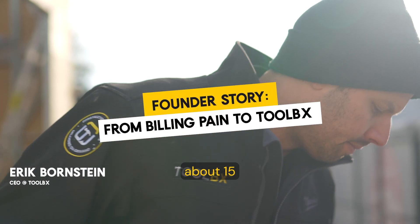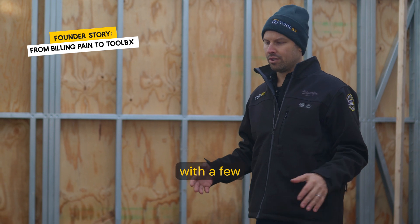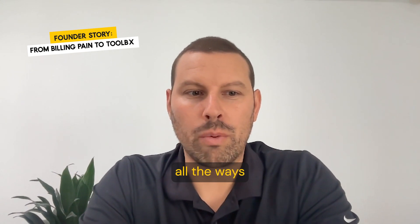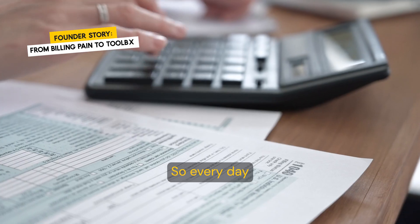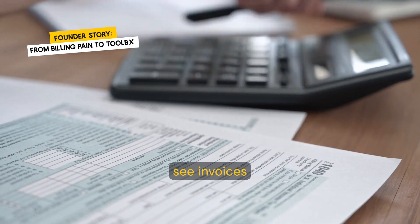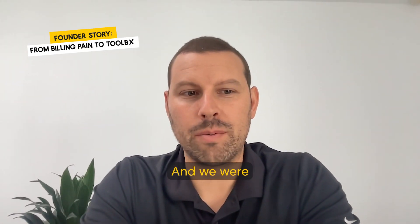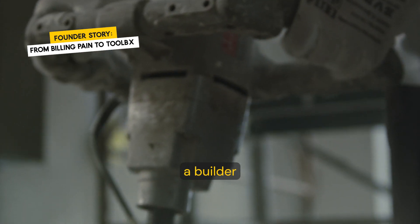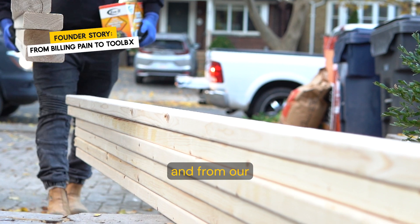I was working about 15 years as a home builder, had a home building business with a few other partners. There were scenarios where all the ways we were paying our bills was done manually. Every day we'd come in, we'd see invoices after invoices, we'd have to put these invoices in a file. We were working cost plus, so the only way we could get paid as a builder is to actually get the invoices from our trades and from our suppliers.